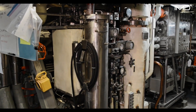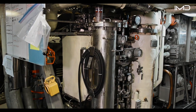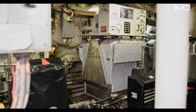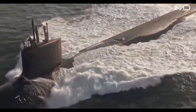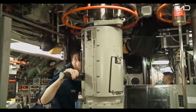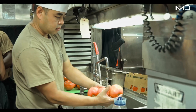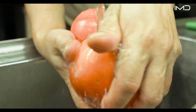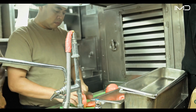Deep inside the submarine, CO2 scrubbers work around the clock to remove carbon dioxide from the air circulating throughout the vessel. Nearby, CO2 burners neutralize carbon monoxide and hydrogen, keeping the atmosphere safe for the crew. The submarine also generates its own drinking water, with nuclear-powered systems converting otherwise undrinkable water into fresh, potable water through advanced reverse osmosis units, ensuring the crew can operate independently beneath the surface for extended missions.